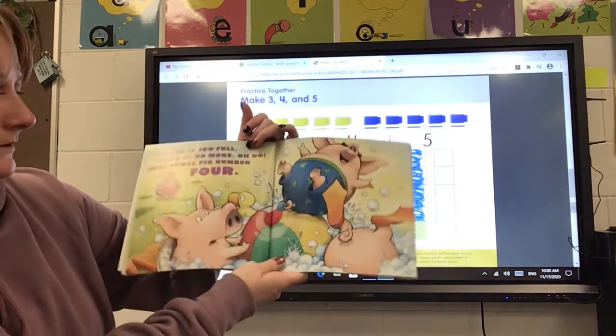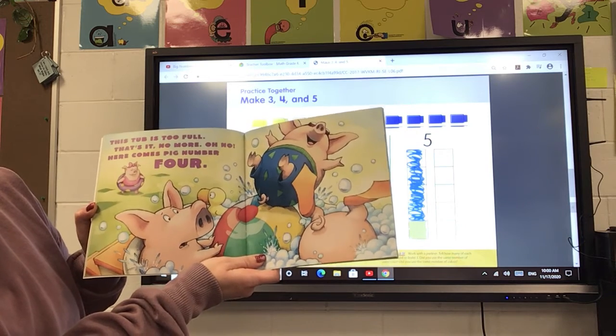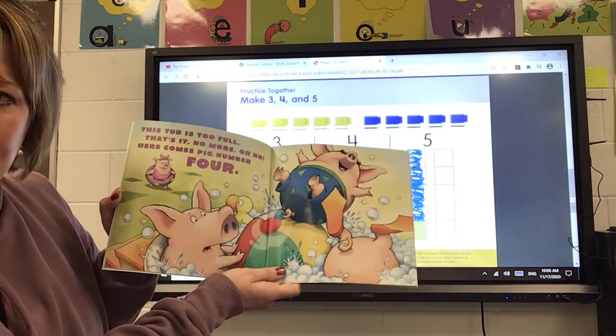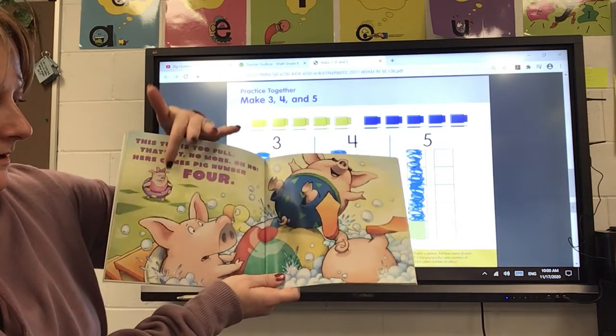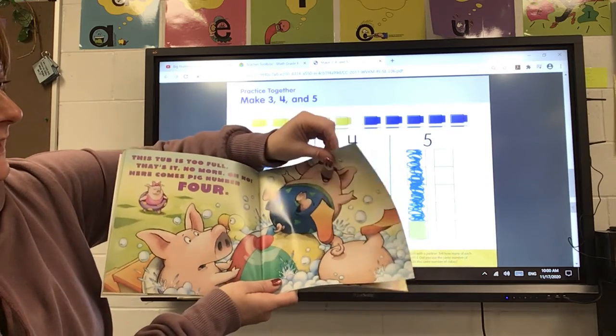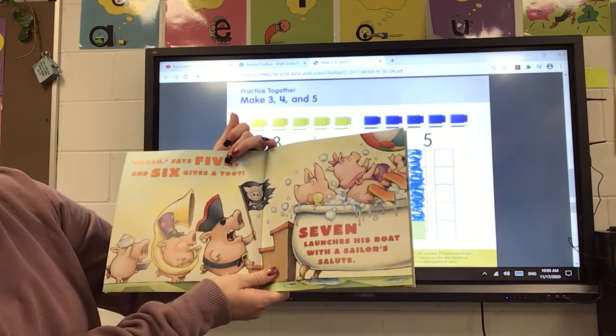Oh my goodness, and all their toys. This tub is too full. That's it, no more. Oh no, here comes pig number four. One, two, three, four. Oh my goodness, I don't know that she's gonna fit.